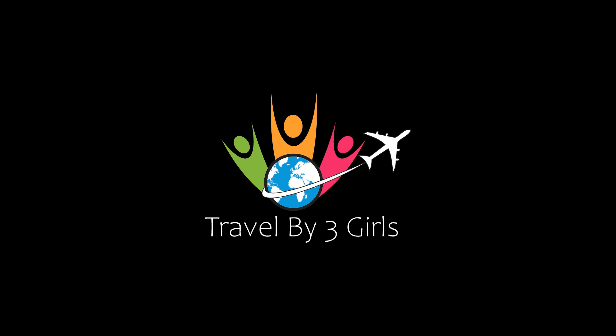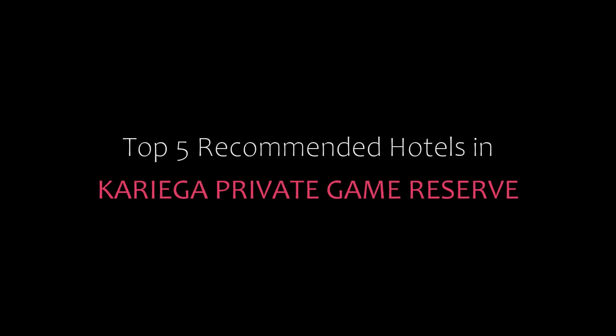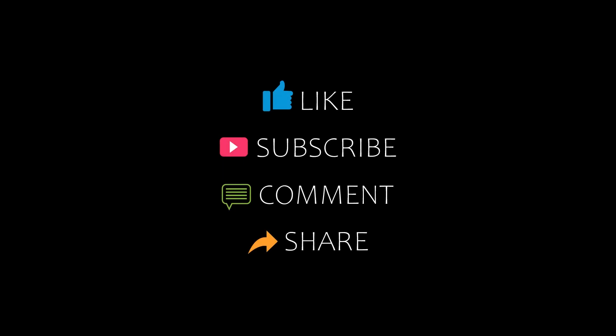Dear friends, welcome back to my channel and now you are watching a new video of top recommended results. Please subscribe to my channel and don't forget to like, share and comment. Let's start the video.